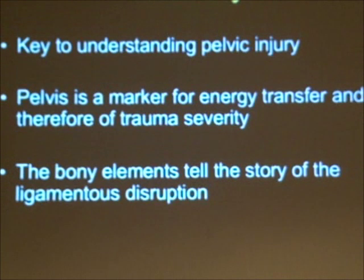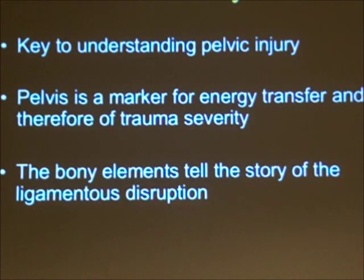The anatomy of the pelvis — why is it important? It's key to understand normal anatomy because then you can appreciate what abnormal anatomy is. The pelvis in particular is a marker of energy transfer and therefore a marker of trauma severity. It's essential to understand the pelvis and its contents — both the bony anatomy and the soft tissues that accompany these bony problems.